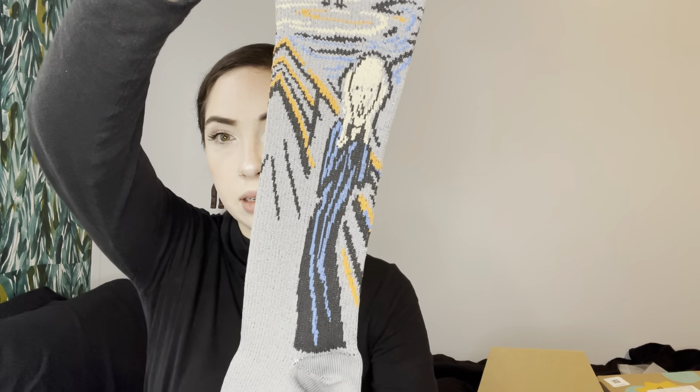Classic socks. These look really interesting. There's no brand for these, but these are scream socks — isn't that what this piece of art is called, The Scream? These are wild. The material does not feel quality. Smells very chemically, but maybe these are a good stocking stuffer.